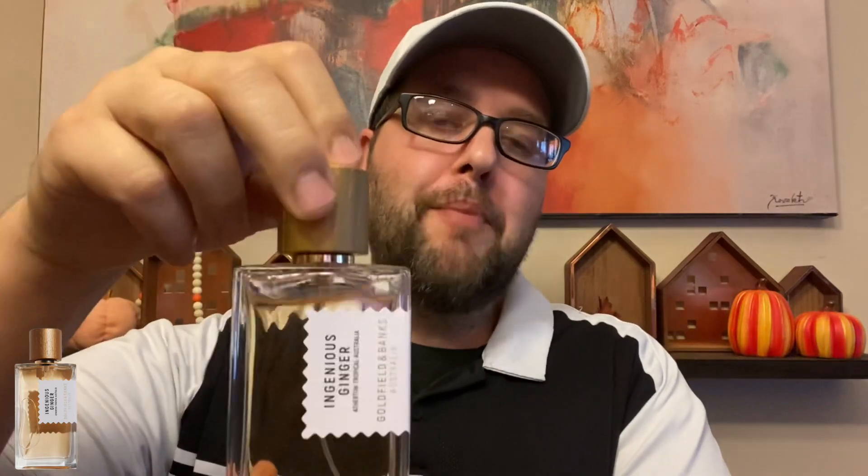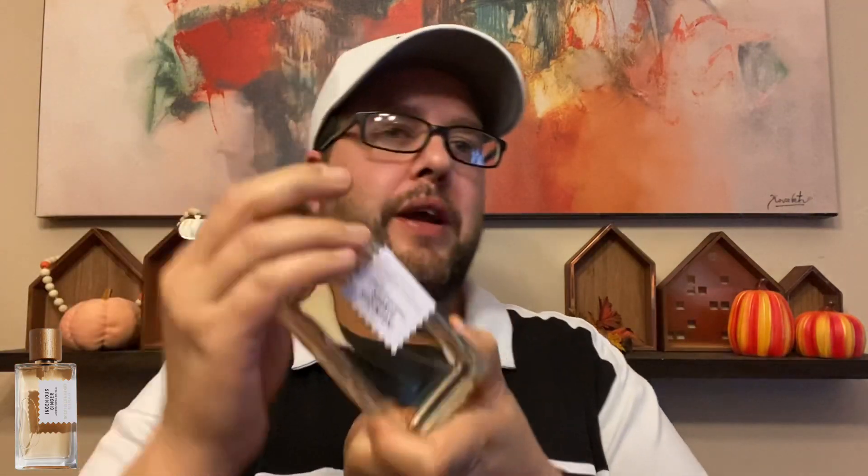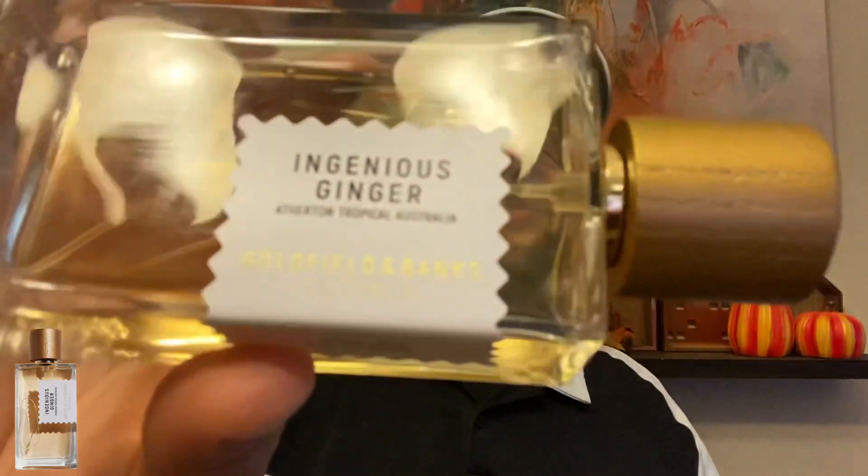I'm wearing this as my scent of the day — just sprayed it on my left hand. This is what the bottle looks like. Do not pick it up from the cap; it doesn't stick on there, but it is a nice cap. The atomizer is really nice with a widespread flow. The rest of the bottle looks the same as all the others. You probably know this brand from Pacific Rock Moss and Bohemian Lime. This is the first warm fragrance for fall and winter I've tried from them. It says Ingenious Ginger, Atherton Tropical Australia Goldfield and Banks — just 'perfume spray 3.4 ounce,' no eau de parfum designation.